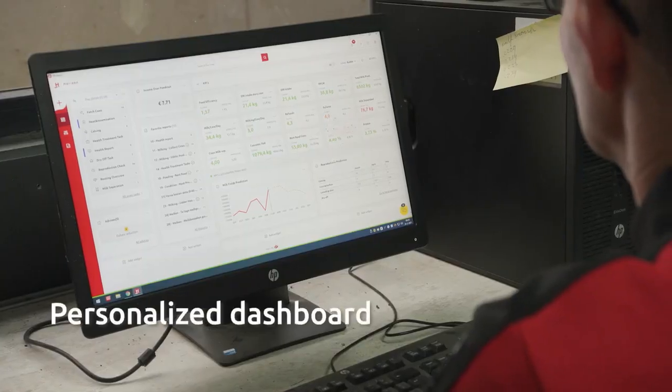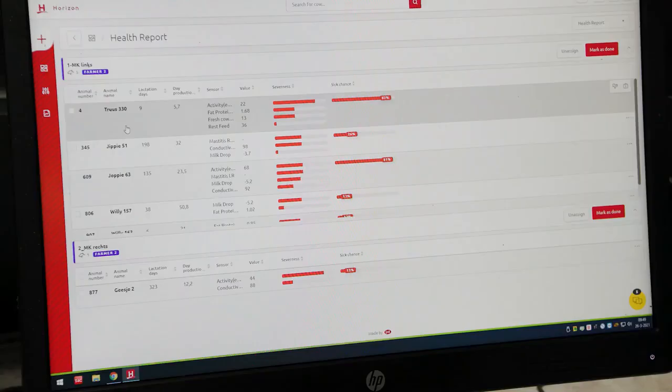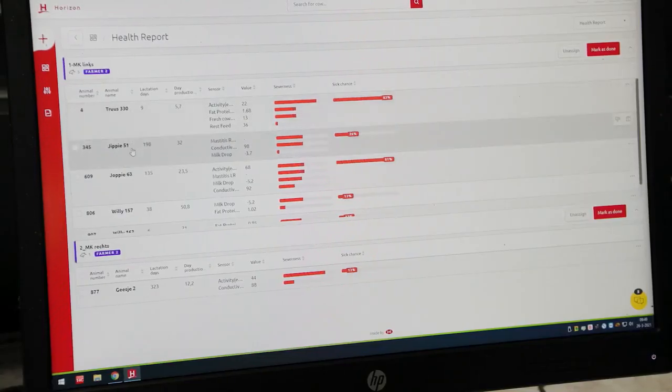Thanks to my personalised dashboard, I have an overview of all the key data, like the production numbers, KPIs, the health status and the list of cows in heat.